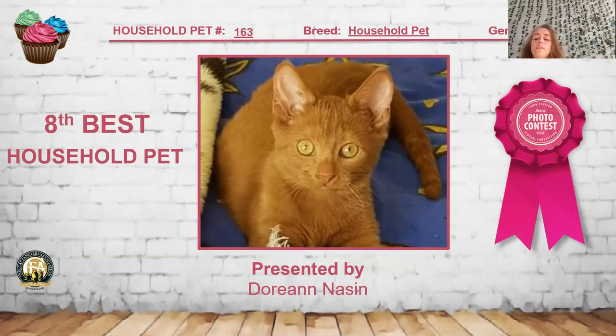My 8th best household pet is this cinnamon-colored short hair. Really love the color — it's that nice rusty, bronzy kind of color. If you open a bottle of cinnamon and look at it, that's exactly what he looks like. I really like the evenness and lack of pattern, and the eye color actually kind of blends in with his ground color, which is unique. He is my 8th best household pet.